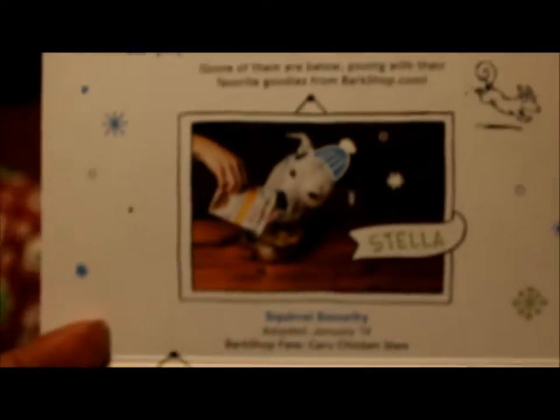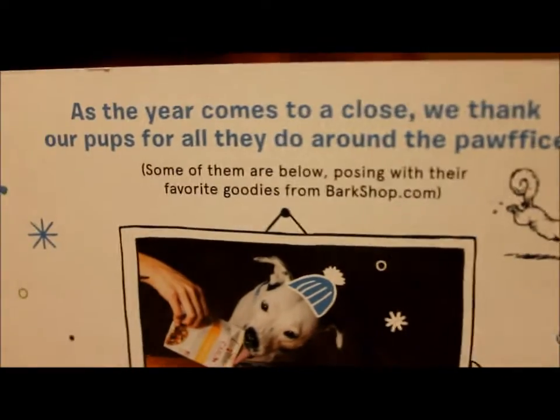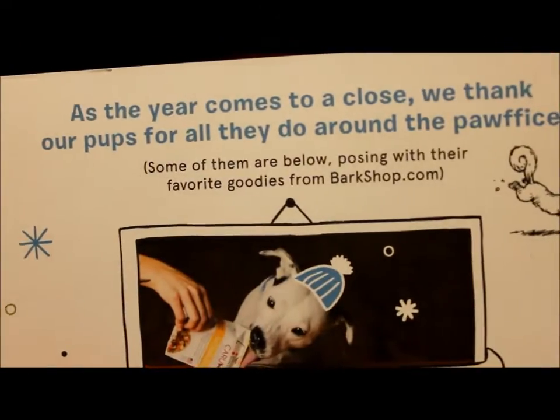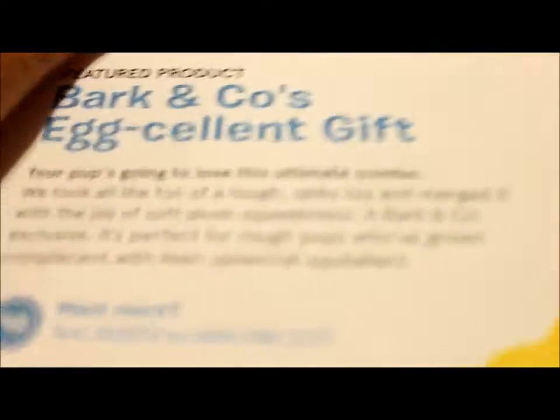Chicken little, how cute! 'As a year comes to a close, we thank our paws for all they do around the house. Some of them are below posting with their favorite goodies from barkshot.com.' Season's greetings from our pups to yours!